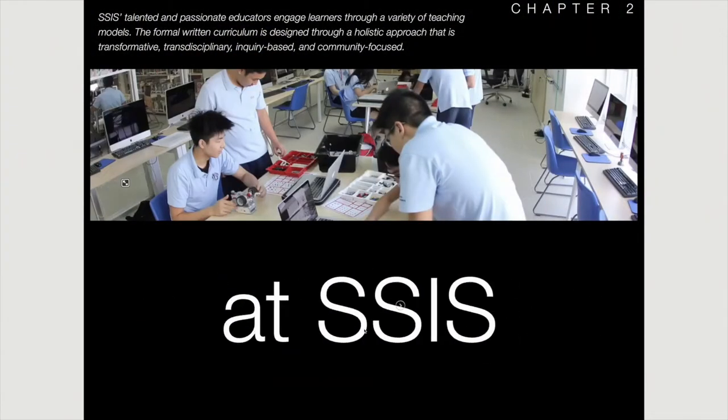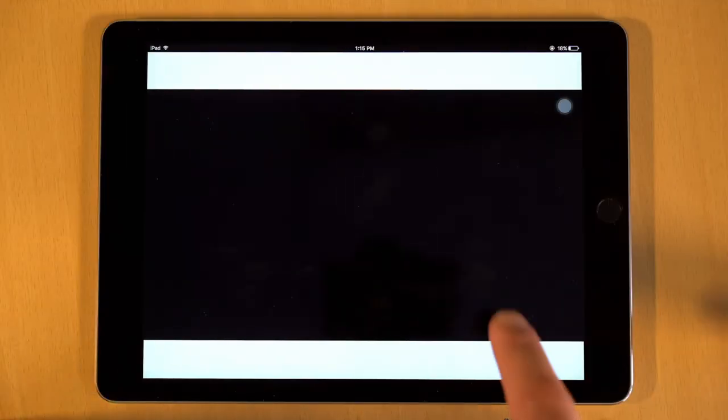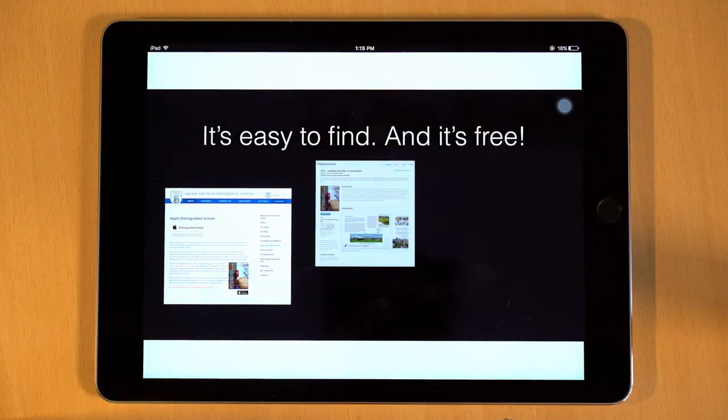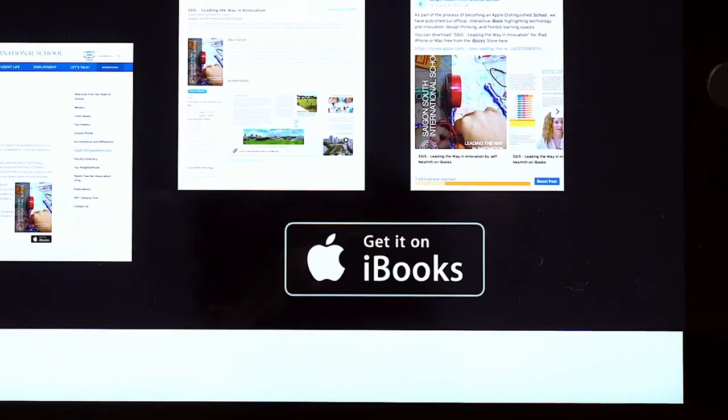I'm Tina Fosgreen, Curriculum Director at Saigon South International School. This is an adventure — it's a complete hands-on experience contained within a dynamic digital layout. So check it out. You can find it on our website and in the iBooks store. It's just one more way SSIS truly is leading the way in innovation.